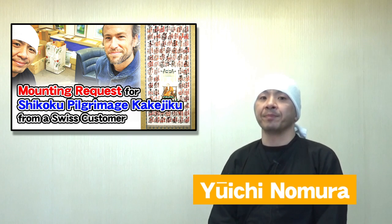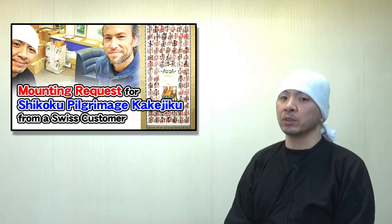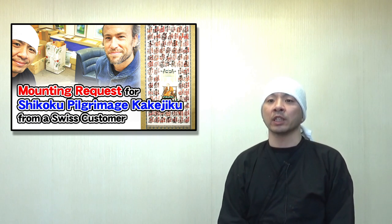Hey there, it's Yuichi Nomura from Art Nomura. Today, I'm going to talk about the process of making the Shikoku 88 Temples Pilgrimage Scroll.